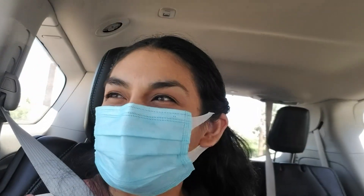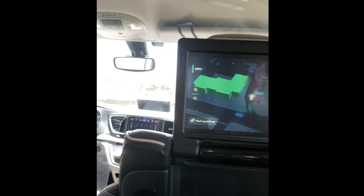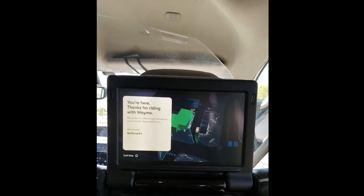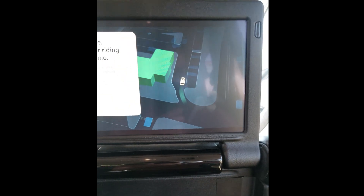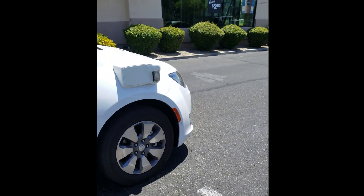Arriving back to our starting destination and our final stop of the Waymo ride. Arriving shortly at McDonald's. Please keep your seatbelt fastened until we reach your destination and remember to take all your belongings. Please check your surroundings when you're exiting the vehicle and remember to close the door after you exit.